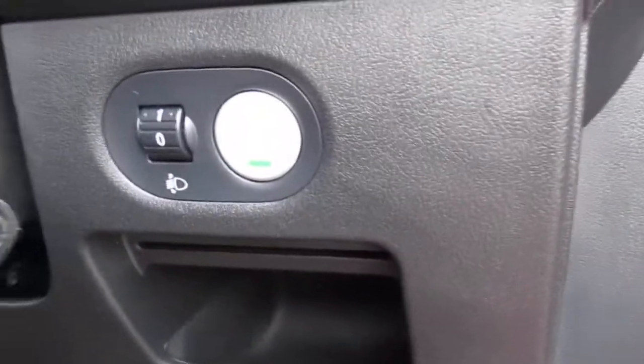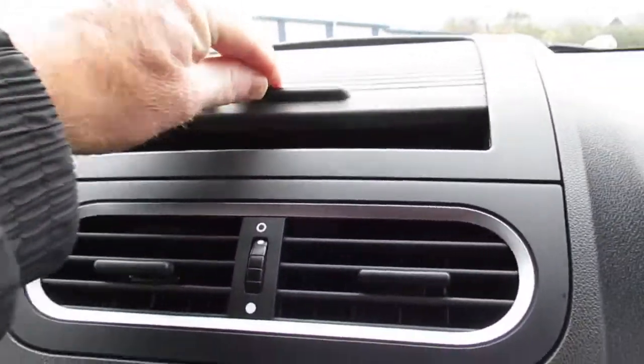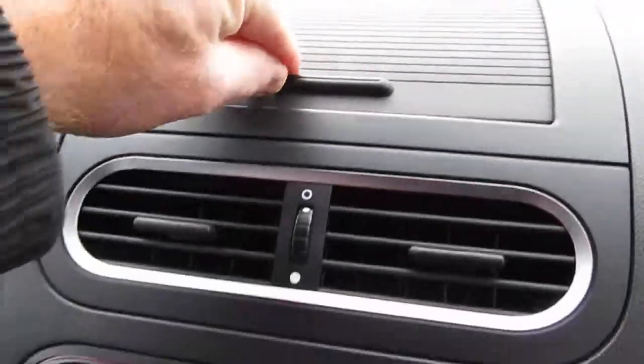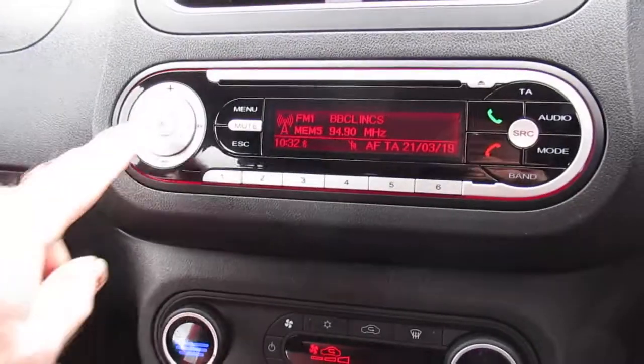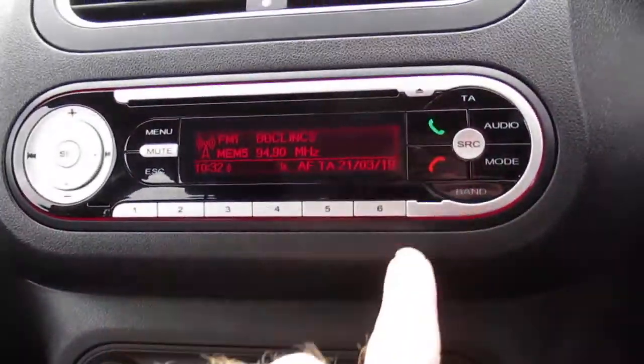You get eco mode. In the centre console there's storage on top with a USB port and a 3.5mm jack. The radio is CD and also has Bluetooth connectivity for your phone.